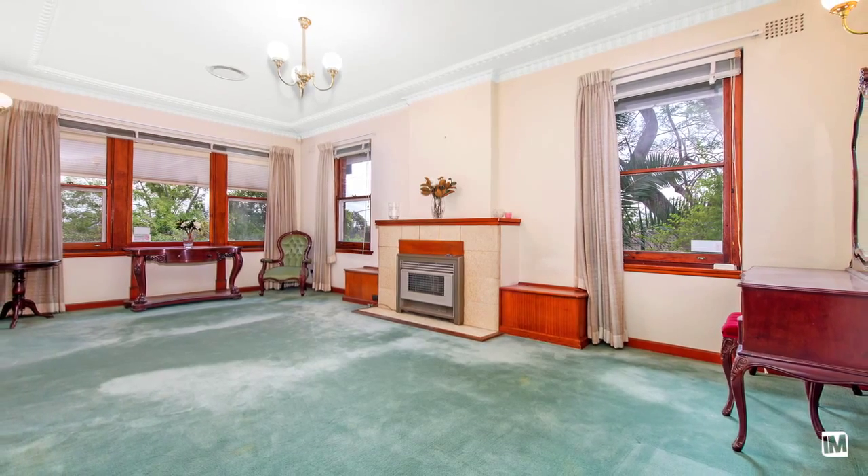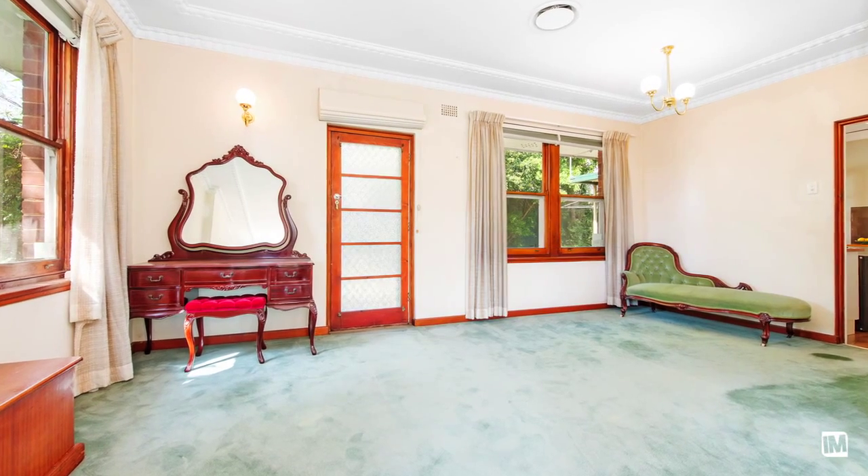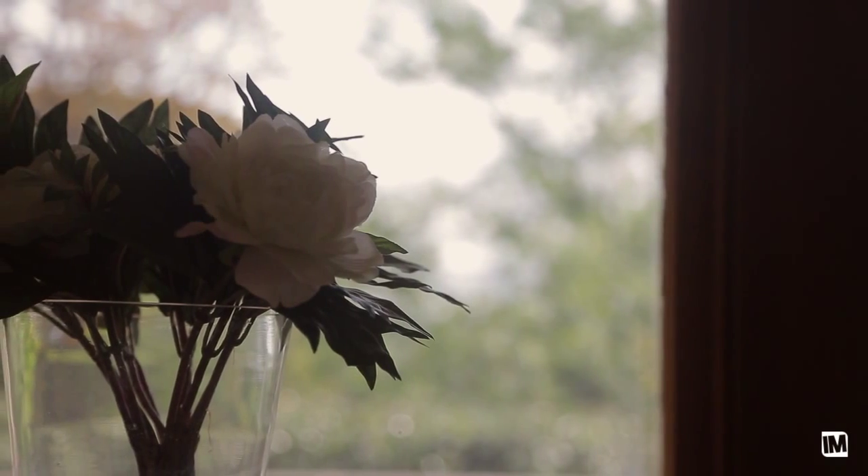Upon entering, you can tell the excellent craftsmanship — built as a double brick home, the French doors leading into the formal lounge and dining is sure to impress, with a beautiful fireplace and 10-foot ceilings throughout.